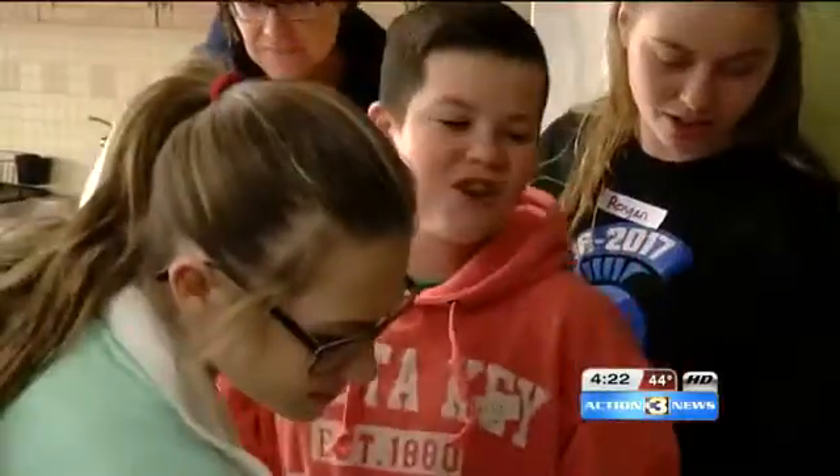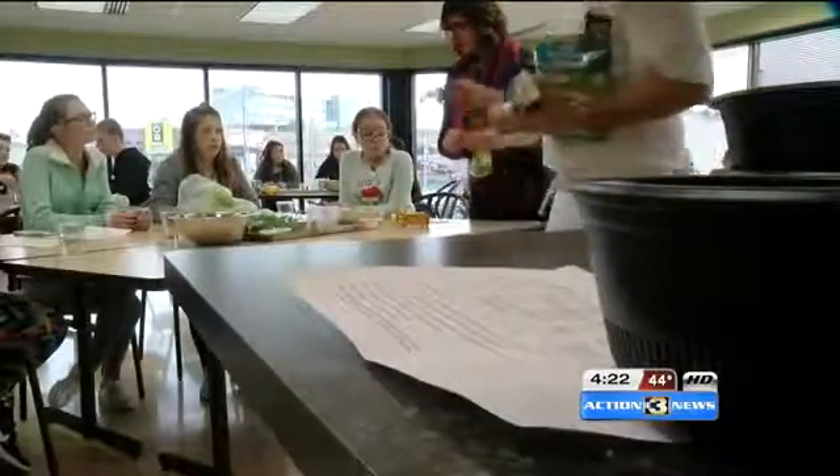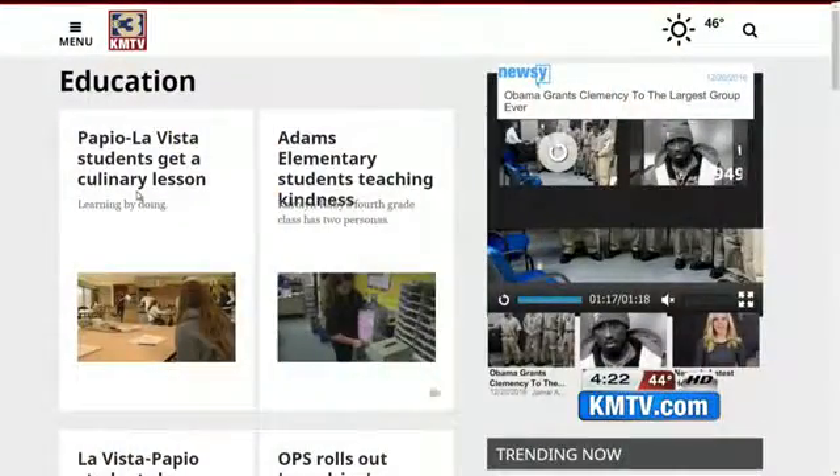But with the guidance of Hy-Vee, there may just be some top chefs in the making. Emily Zink, KMTV Action 3 News. Really cool to see all that. This story is part of In the Classroom, an ongoing series that we do with KMTV to show our commitment to covering education in our community.